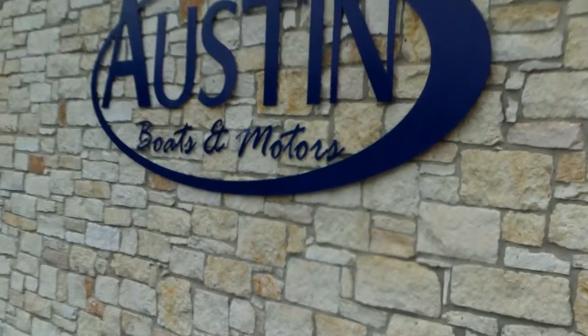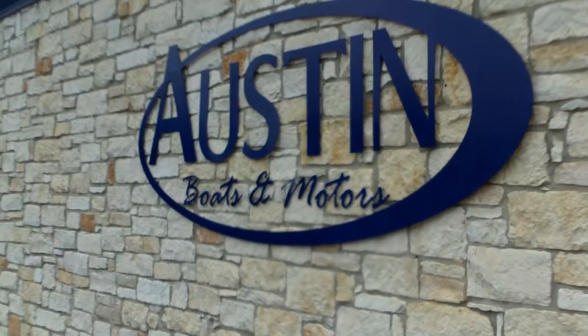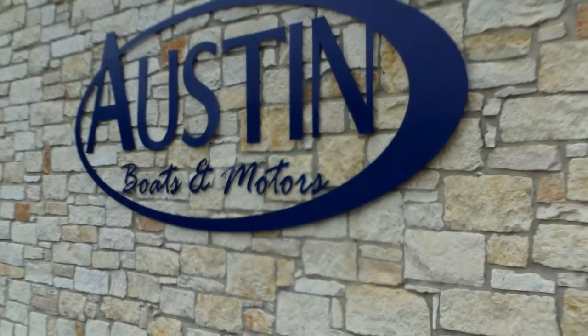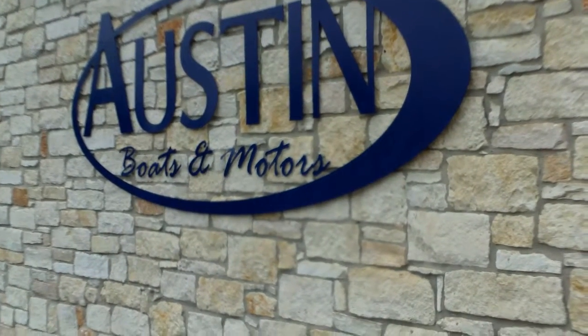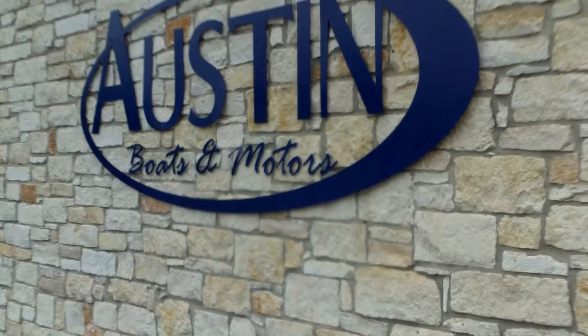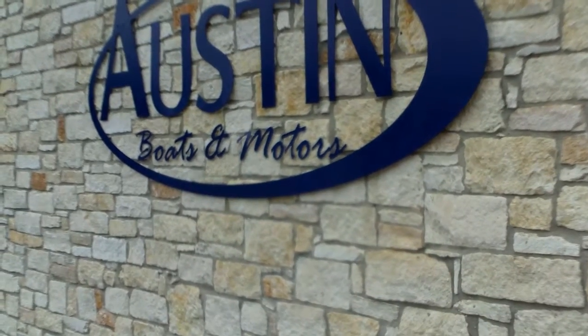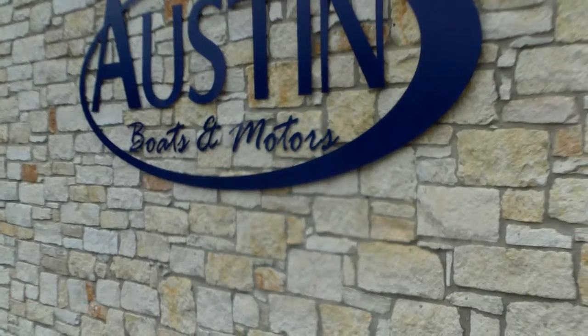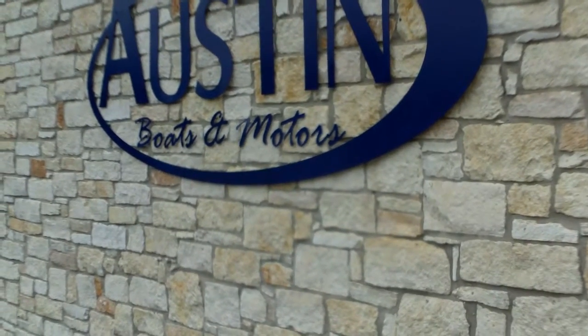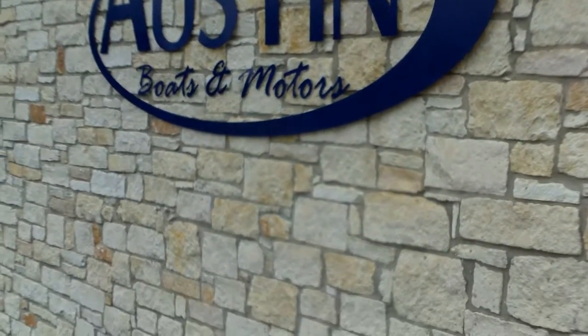That really does it for this boat — it is incredibly beautiful. I'm Greg at Austin Boats and Motors, located in Lakeway right here in Austin, Texas off of Highway 620. Come check us out in person or online at austinboats.com, or reach us at 512-263-2811. We're here to answer any questions you may have. Thanks for watching and we'll see you on the next one.